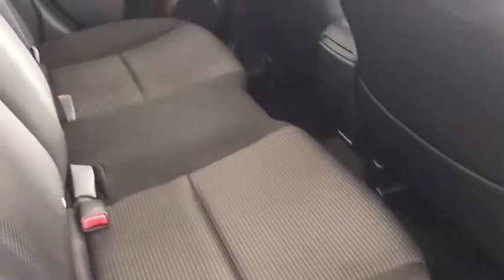If we wrap around to the back seats here, you do have a black cloth interior. It is a three-seater in the back — very comfortable seating with ample headroom in there.